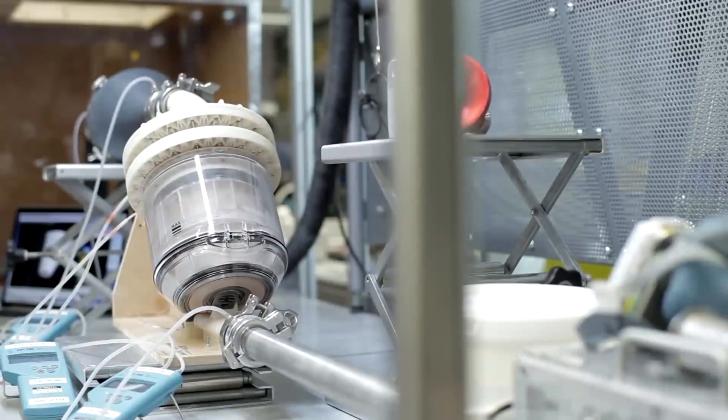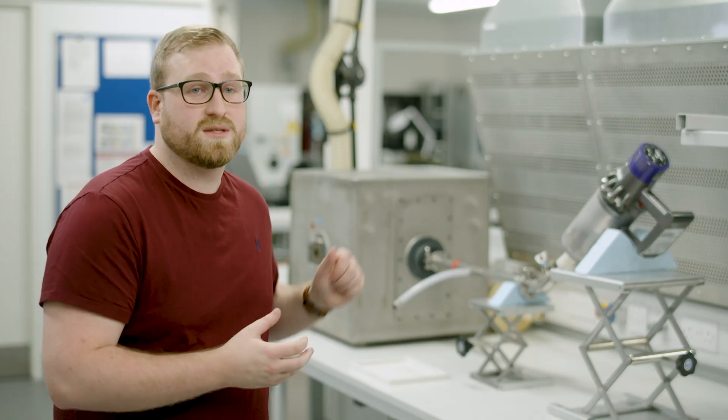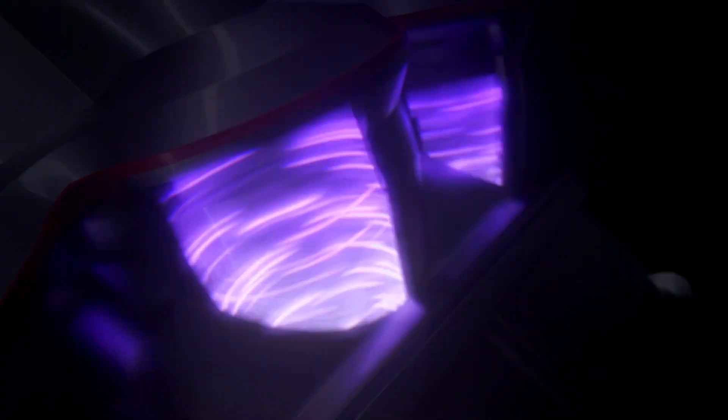We've developed a system that has multiple stages to deal with all those different types of dust. We have the primary separator which is cyclonic — we spin the air to get the fluff and coarse stuff out.